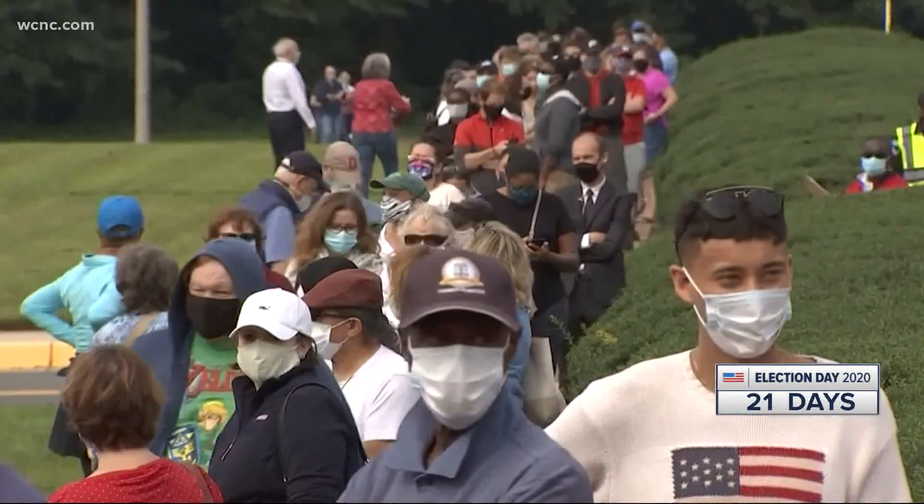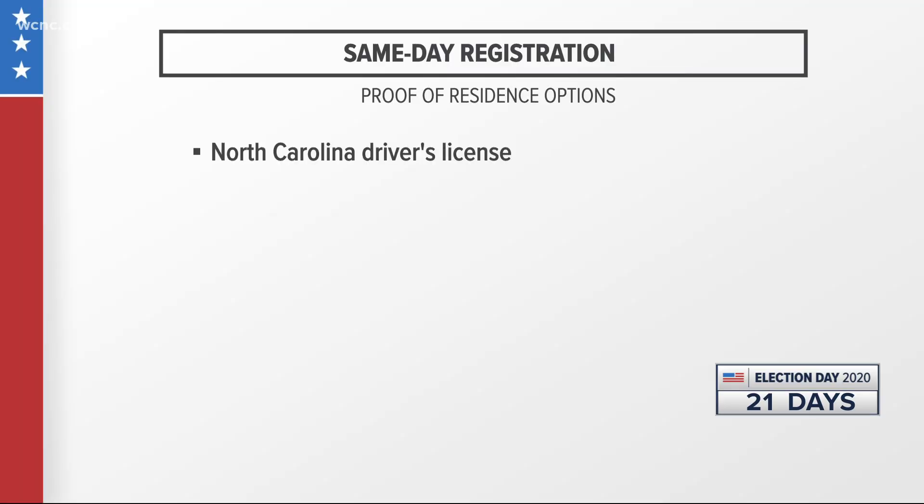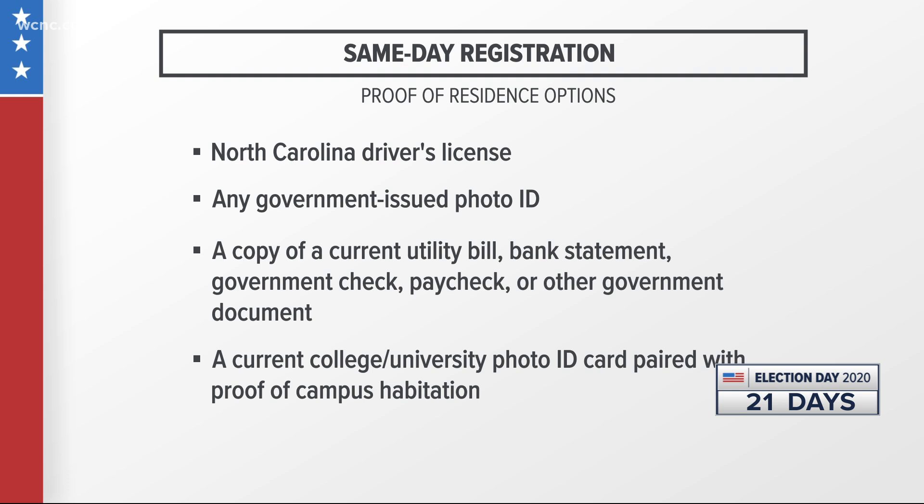You can use any of the following options to prove your residence: a North Carolina driver's license; any government-issued ID provided that the card includes the voter's current name and address; a copy of a current utility bill, bank statement, government check, paycheck, or other government document that shows the voter's name and address; or a current college or university photo identification card paired with proof of campus habitation.